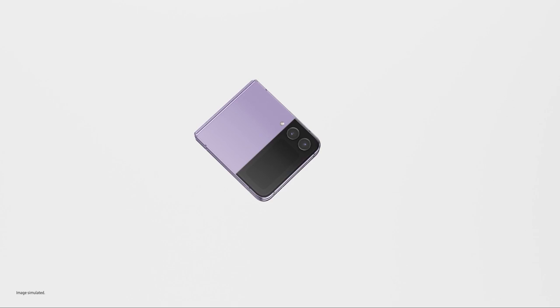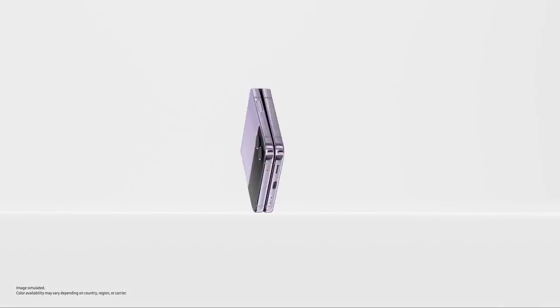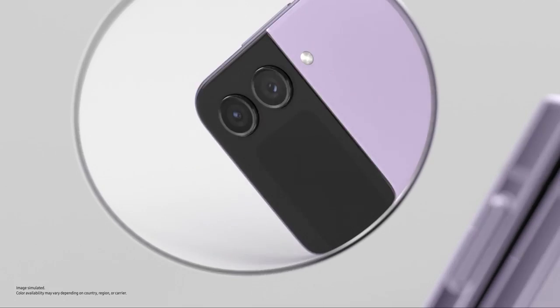Let's start with Galaxy Z Flip 4, our most compact flip yet. Slimmer than ever, Flip's matte haze glass finish comes in four stunning colours. Eye-catching from this angle, that angle, every angle.